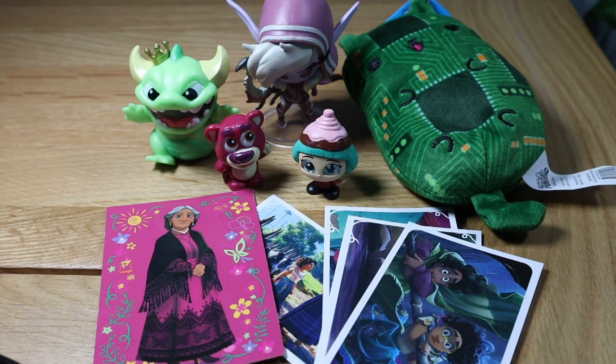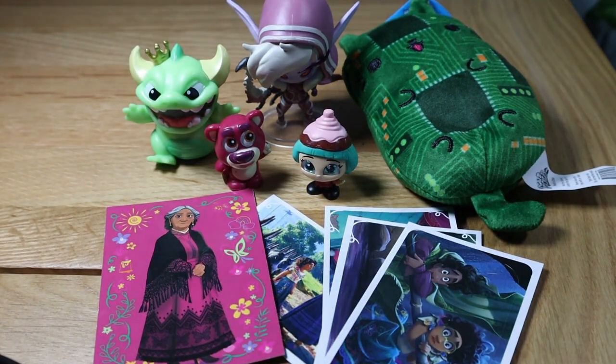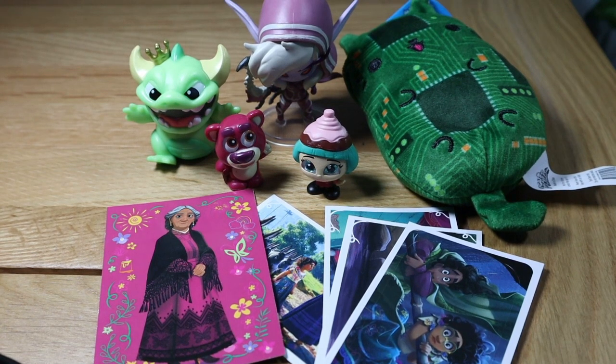Here is everything we got — what a haul today! We were so lucky with that mystery Soda Cat figure, which is the rare one-in-36, and we got Sylvanas who I really wanted. Which one was your favorite? Let me know below, and if you saw anything in the bag you want me to open, let me know and I'll open it next episode. See you next time, bye!